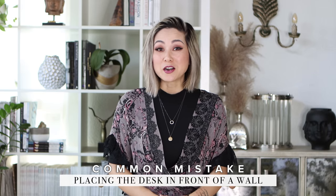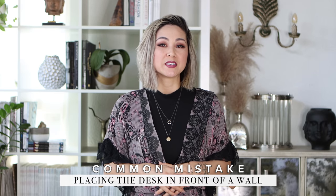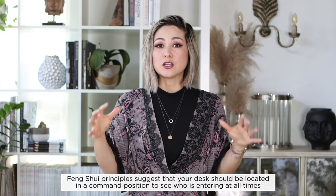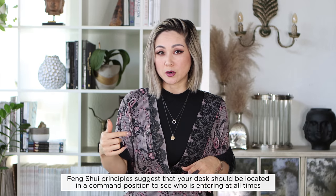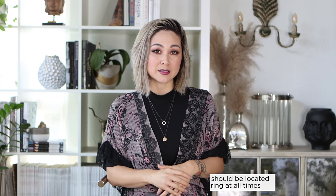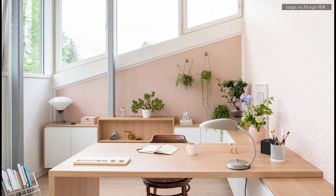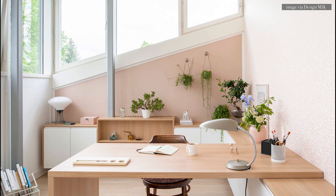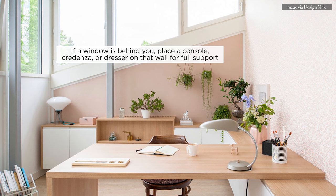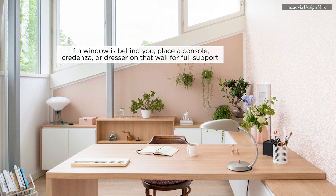Placing your desk in front of a wall — if you've watched my feng shui series, you'll know this one is a really huge no-no. Your desk needs to be in a command position, which basically means you should be facing the entry door. You need to be able to see who's coming in and out of your home office. This puts you in a power position, usually floating in the middle of the room. If a window is behind you, place a console credenza or dresser behind you for full support.